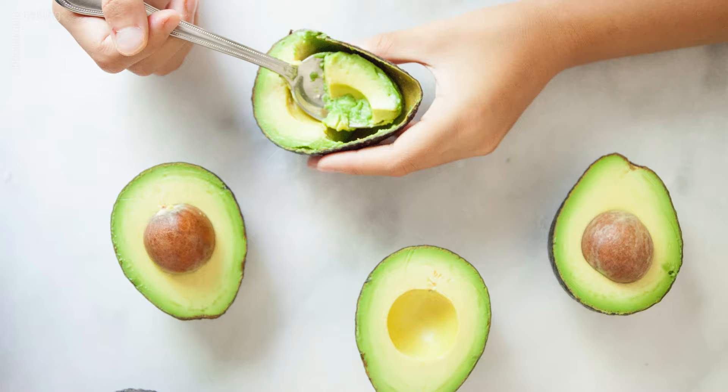High cholesterol: it is enough to consume half an avocado every day, either as a substitute for mayonnaise, the main ingredient in salads or smoothies.